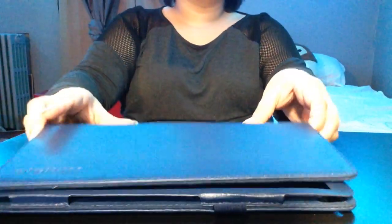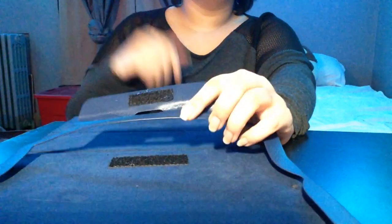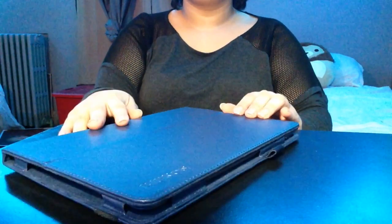Alright, I think it's time that we test this beautiful case. I'm gonna undo this — and I think that's really interesting — so we'll just slide our iPad in... and voila!